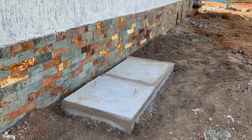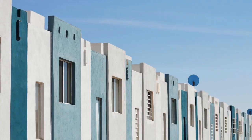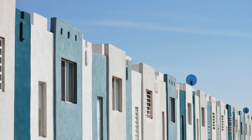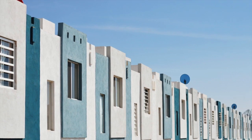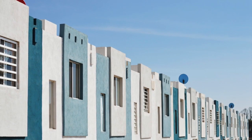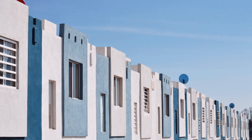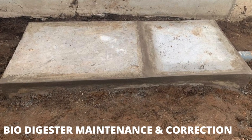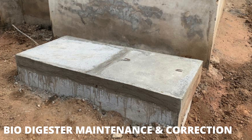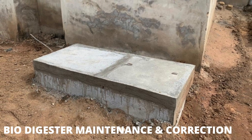Dreamhouse biodigesters gives homeowners peace of mind in terms of their toilet wastewater management issues through the installation of biodegradable waste biodigesters. In this video, we are going to talk about biodigester maintenance and what exactly we mean when we say you will have to maintain your biodigester.